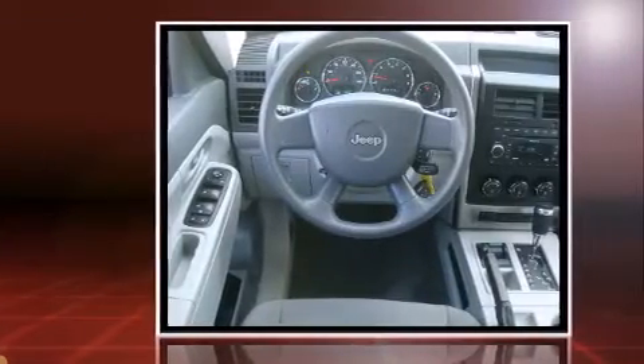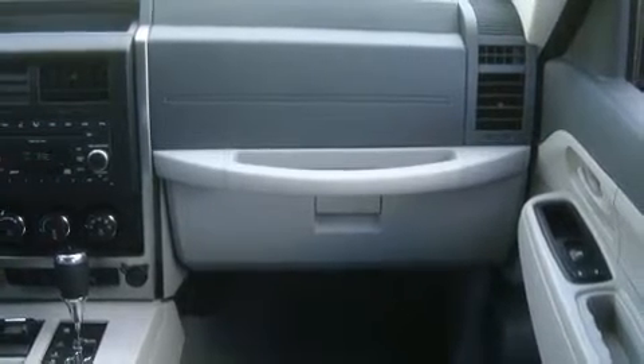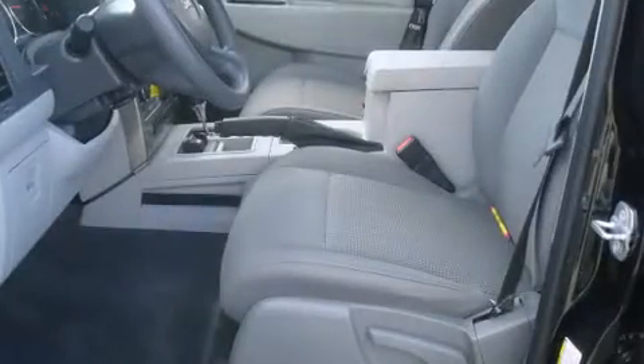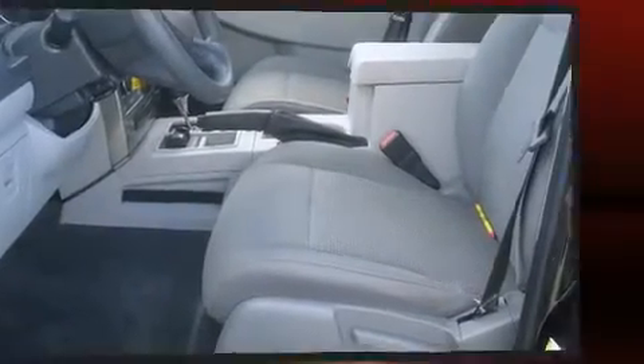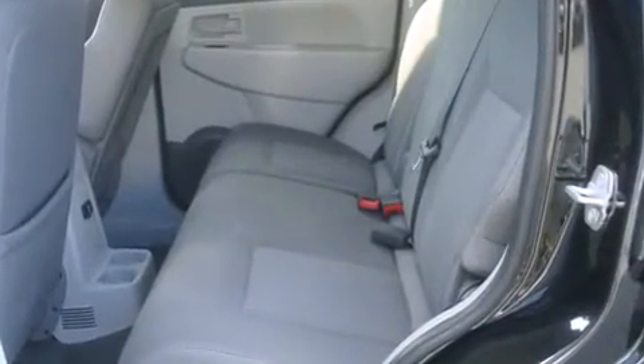Providing a smooth and predictable driving experience, four-wheel drive allows you to go places you've only imagined. Jeep infuses the interior with top-shelf amenities such as delay off headlights, front and rear reading lights, and variably intermittent wipers.